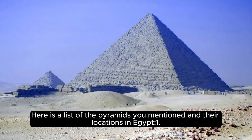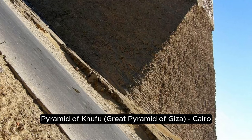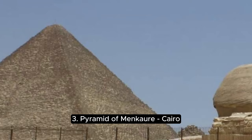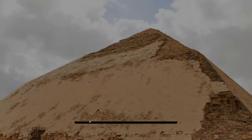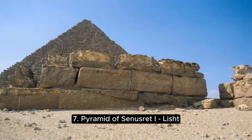Here is a list of the pyramids and their locations in Egypt: 1. Pyramid of Khufu (Great Pyramid of Giza), Cairo. 2. Pyramid of Khafre, Cairo. 3. Pyramid of Menkaure, Cairo. 4. Pyramid of Amenemhat I, Lisht. 5. Pyramid of Sneferu, Cairo. 6. Pyramid of Intef, Cairo. 7. Pyramid of Senusret I, Lisht.